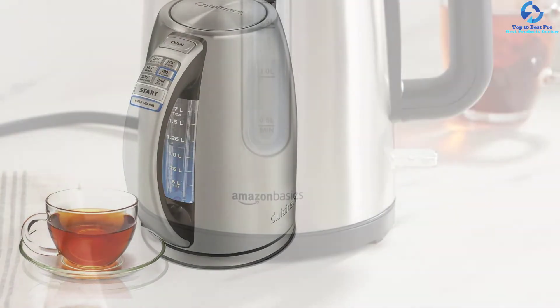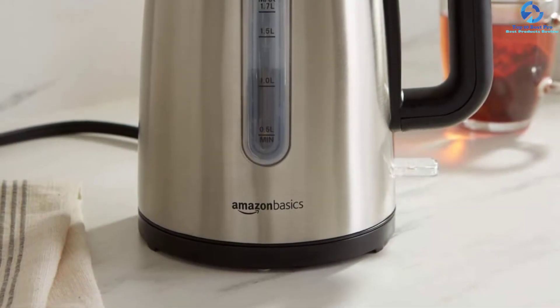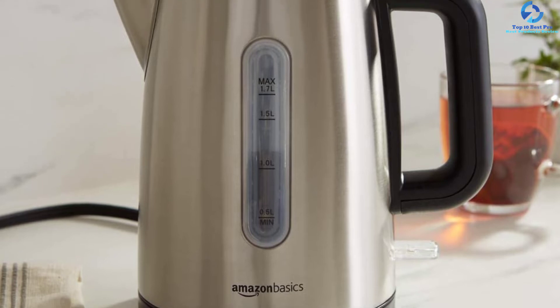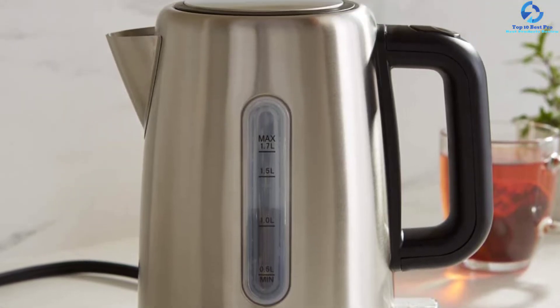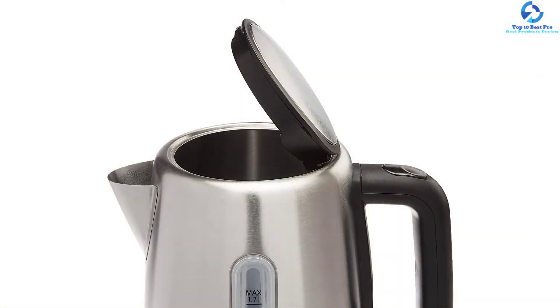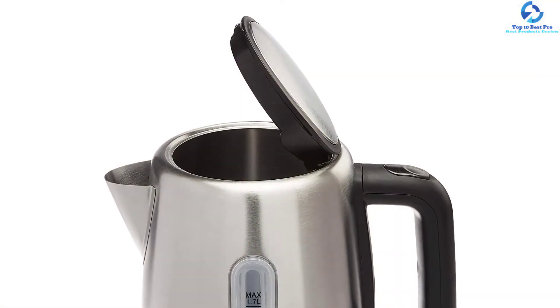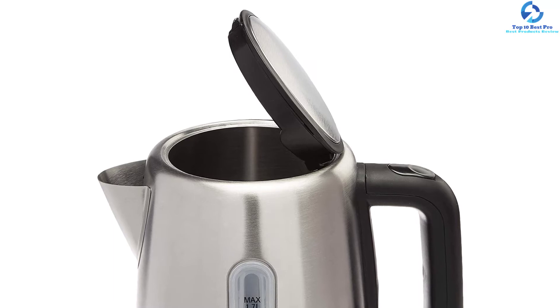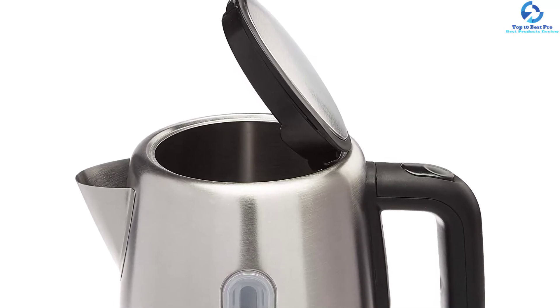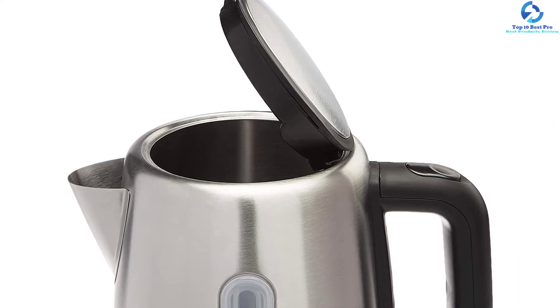The Cuisinart CPK-17 also incorporates a 360-degree swivel base, a two-minute memory function, a 30-minute keep-warm function, and a convenient cordless power base. It features a washable detachable scale filter, auto safety shutoff, a blue backlit water window, LED 3D indicator lights, and boil-dry protection. A three-year limited warranty is included for durability assurance.